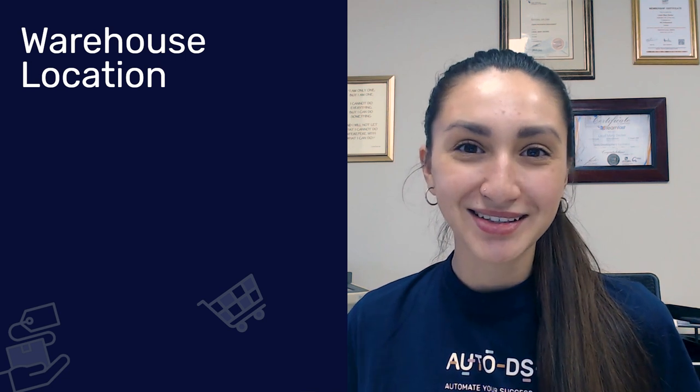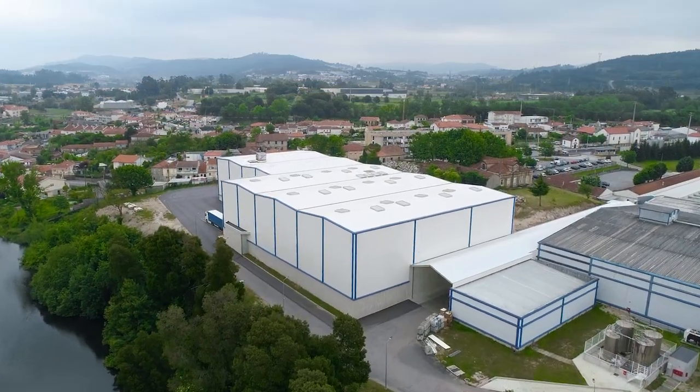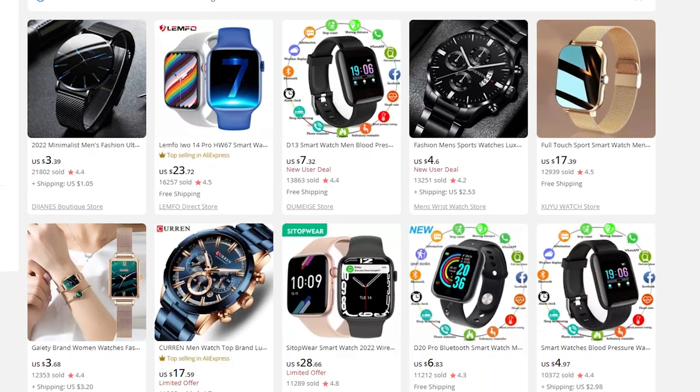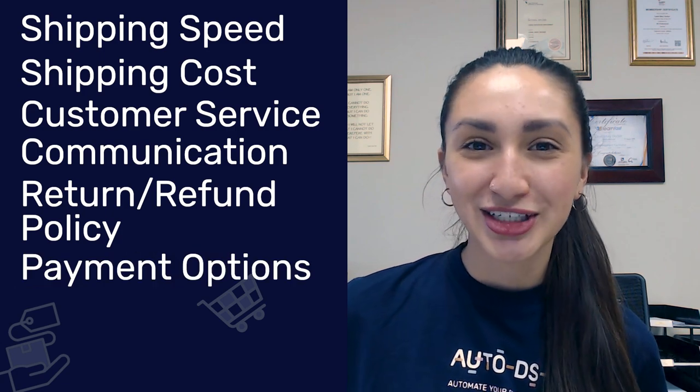Now that we know the best watch dropshipping products to sell, let's see which suppliers are the best ones to use. Before listing these suppliers, here are some key things to keep in mind when choosing a watch dropshipping supplier. First, warehouse location is important — for example, if we're dropshipping to the US market, we want a reliable US supplier with fast domestic shipping. Second, ensure the supplier has positive customer reviews. Other essential factors include shipping speed and cost, quality of customer service, communication speed and efficiency, return and refunds policy, as well as payment options.